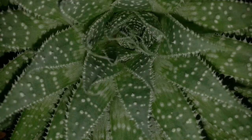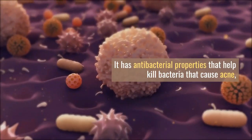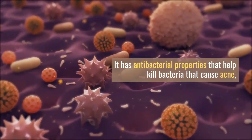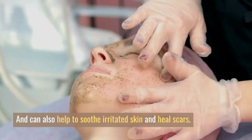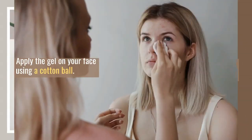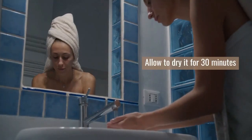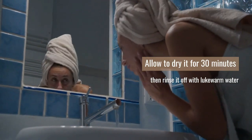Number 3. Aloe vera has many benefits for the skin. It has antibacterial properties that help kill bacteria that cause acne, and can also help to soothe irritated skin and heal scars. It's also a great natural skin moisturizer. Extract the gel from an aloe vera leaf, apply the gel on your face using a cotton ball, allow it to dry on its own for about half an hour, and then rinse it off with lukewarm water.